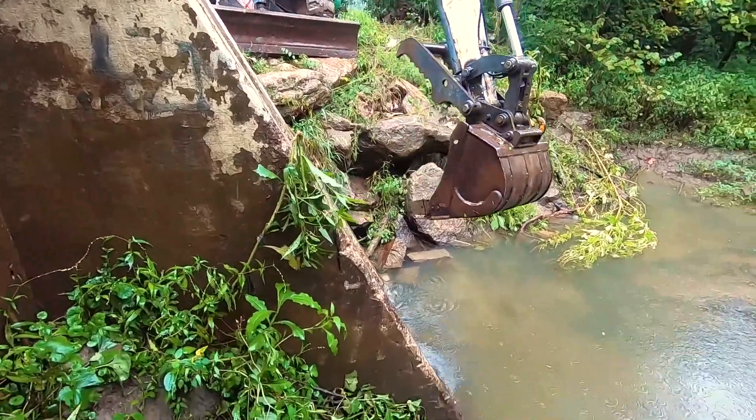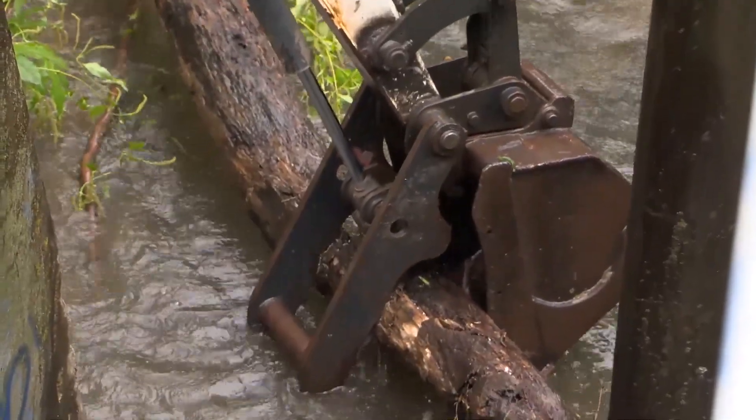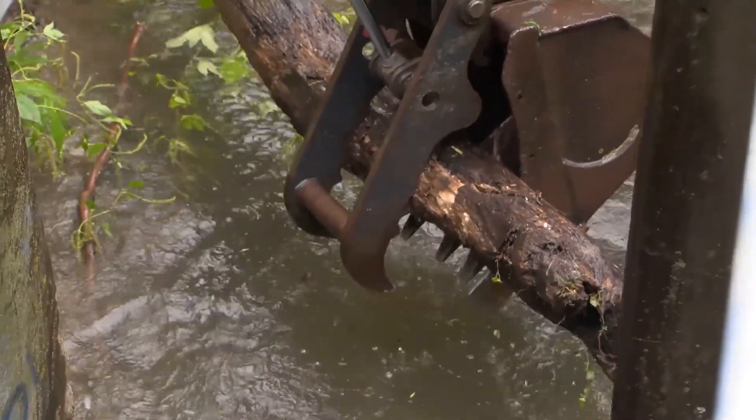Maintenance crews cover about 55 miles of the drainage system each year, removing fallen trees and other items that may clog streams.